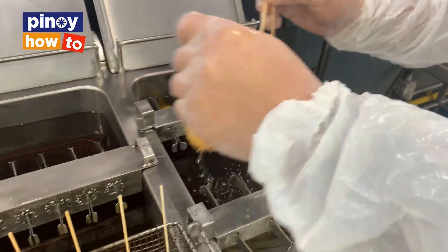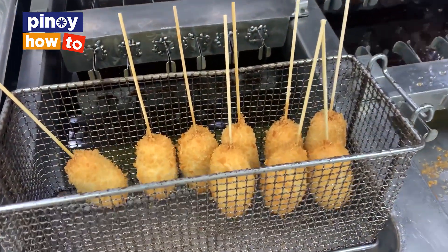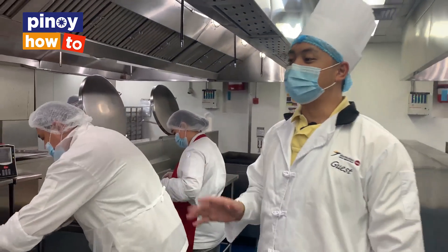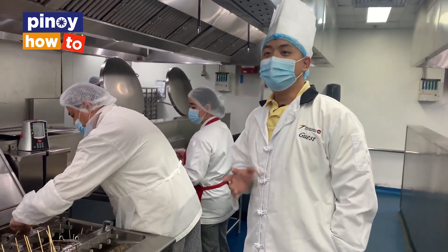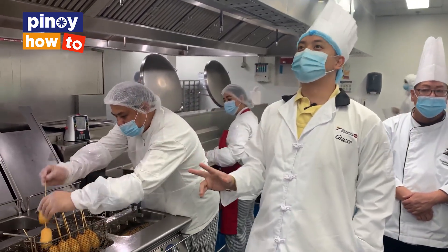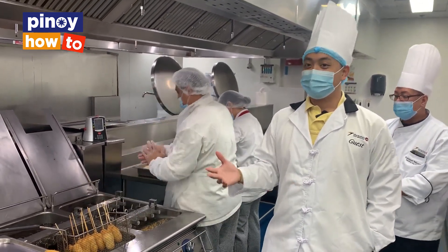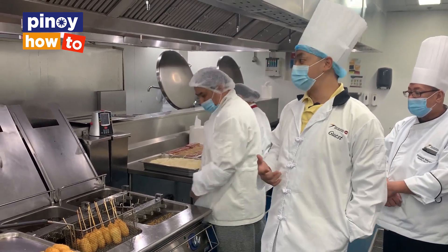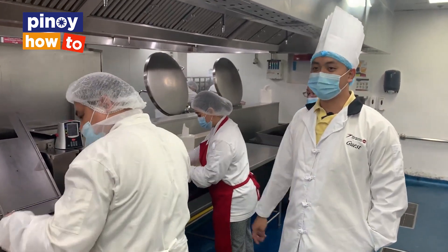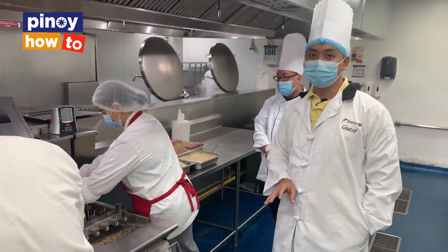The corndog business is just one of our side SKUs, which is a good pair to our boneless fried chicken. Corndog, as a business, is a very easy and lucrative opportunity. Here in the Philippines, it's not very popular, but it's very easy to make — it only consists of three ingredients: our chicken sausage, our batter, and breadcrumbs.